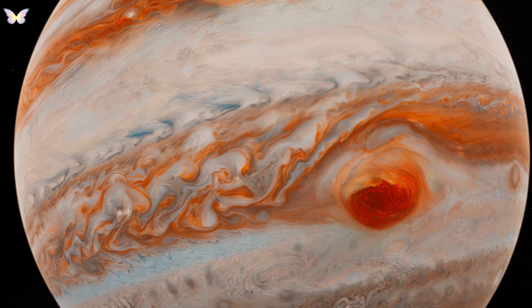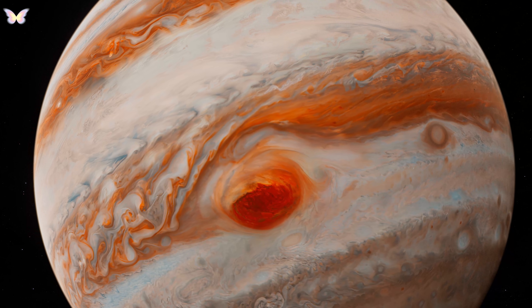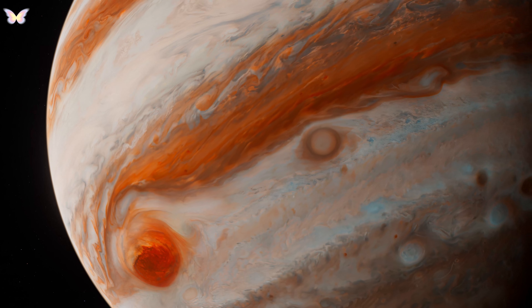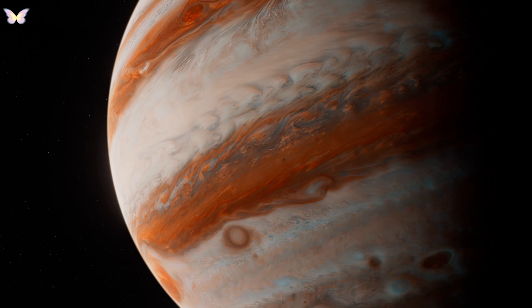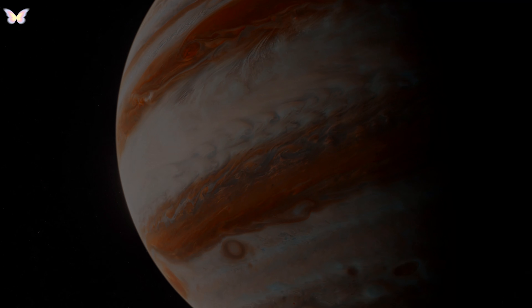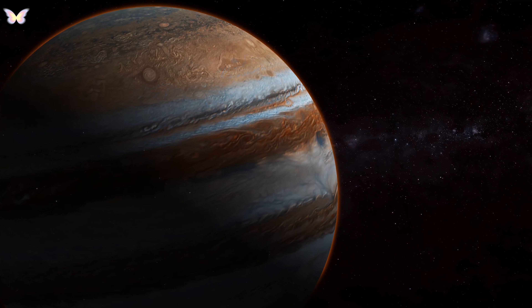New Horizons conducted a flyby of Jupiter in 2007 for a gravity assist en route to Pluto. New Horizons tested its instruments on Jupiter and collected data on its atmosphere and moons. It also observed atmospheric events like lightning and the Little Red Spot, a smaller storm than the Great Red Spot.